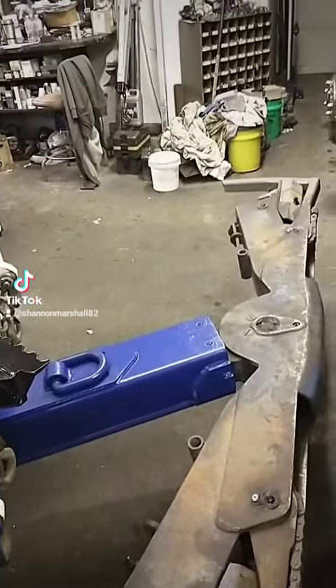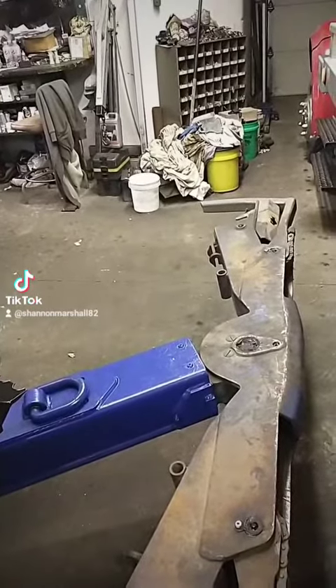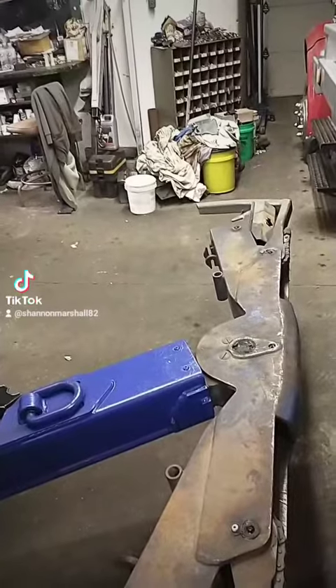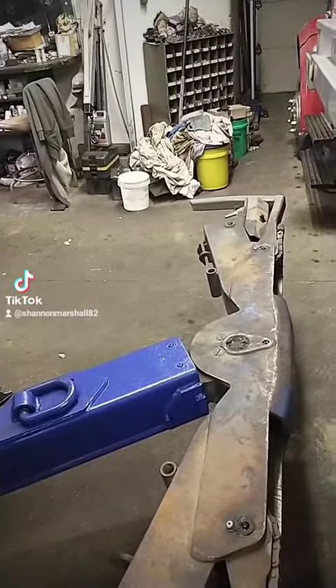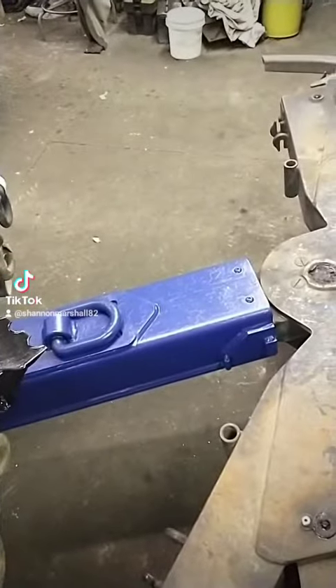How's everybody doing tonight? December 31st, New Year's Eve. I suppose everybody's out and about busy doing their fun events. I'm standing here in my buddy's shop, just gonna show you guys a little thing I designed and built.